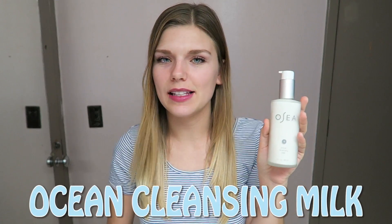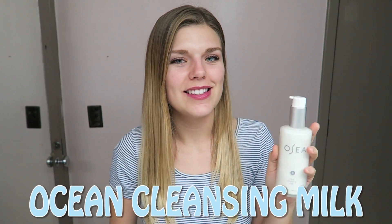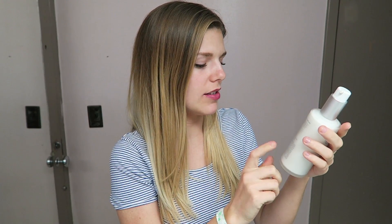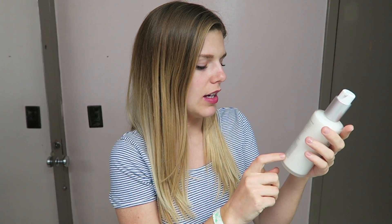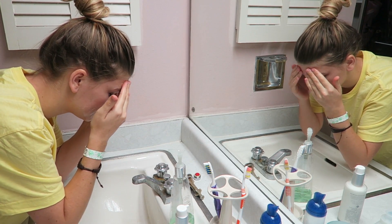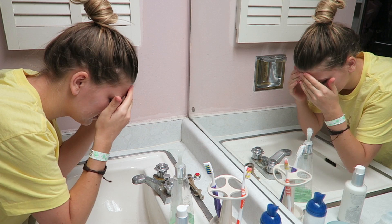First thing is this ocean cleansing milk. Obviously, it's not cow milk. I was trying to figure out what kind of milk it is — like, almond milk? But I couldn't tell from the ingredients. All I know is that it's vegan milk. This is just a basic cleanser for soothing, hydrating, calming inflammation, boosting elasticity, supporting collagen production, and it removes makeup. I've been using this to wash my face and it feels great.